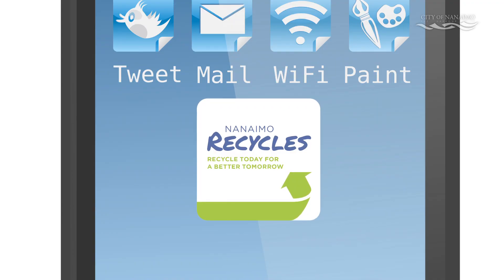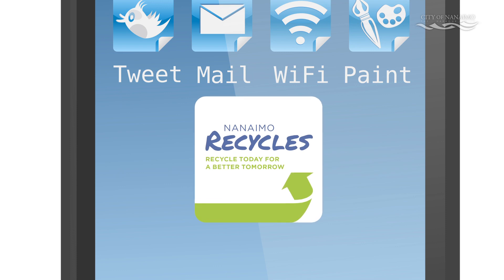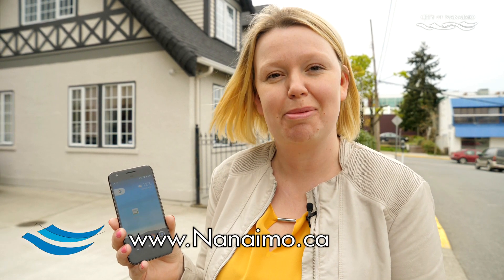So once again, the app is called Nanaimo Recycles. It's available for free for download today from the Google Play Store and the Apple iStore. These features are also all available on the city's website — that is the game and the reminder features. You can receive reminders by telephone, by text, and also as a Twitter direct message. Nanaimo Recycles — recycle today for a better tomorrow.